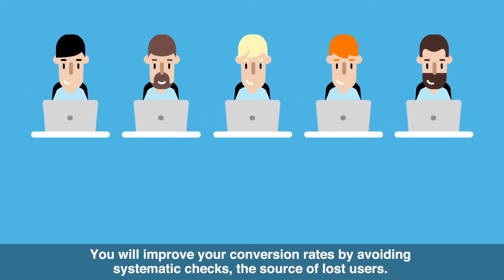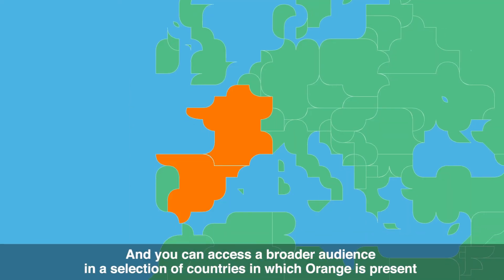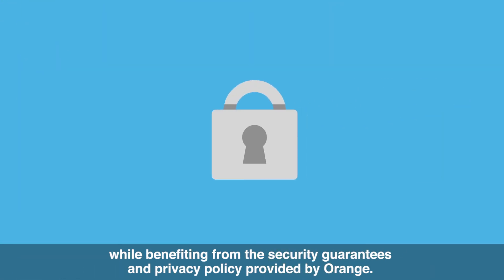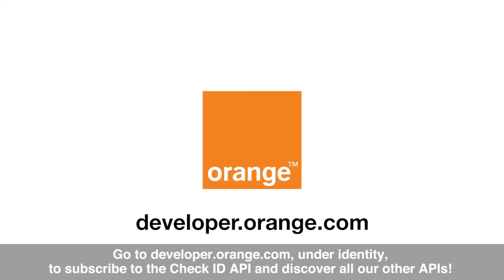You will improve your conversion rates by avoiding systematic checks, the source of lost users. And you can access a broader audience in a selection of countries in which Orange is present, while benefiting from the security guarantees and privacy policy provided by Orange. Go to developer.orange.com under Identity to subscribe to the Check ID API and discover all our other APIs.